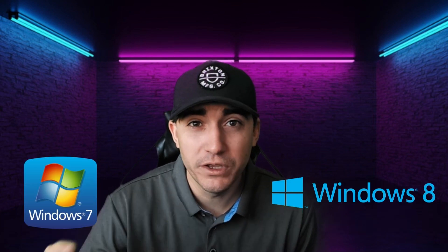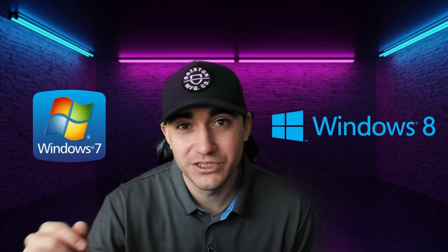We're also going to talk about what would happen if you decided to stay on an out-of-date version of your operating system, like Windows 7 or 8. So let's jump into it.